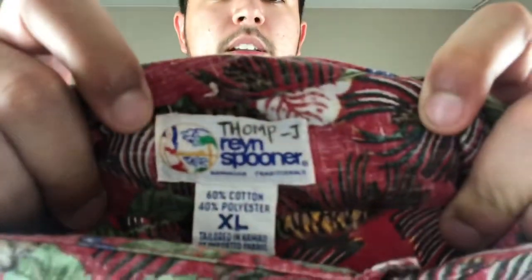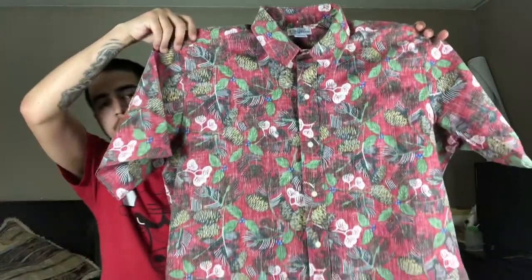Let's get right into the first brand. Some people may not have heard of it, some people may have — the brand is Reyn Spooner. Here's the tag: R-E-Y-N S-P-O-O-N-E-R. It's a pretty unique button-up shirt.